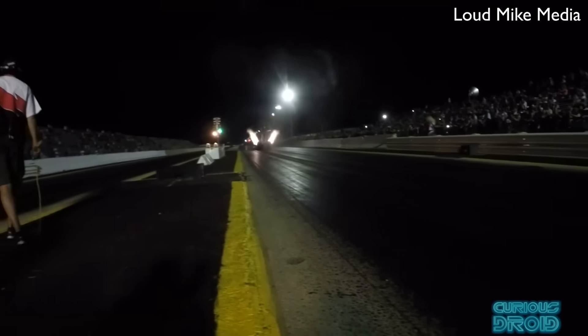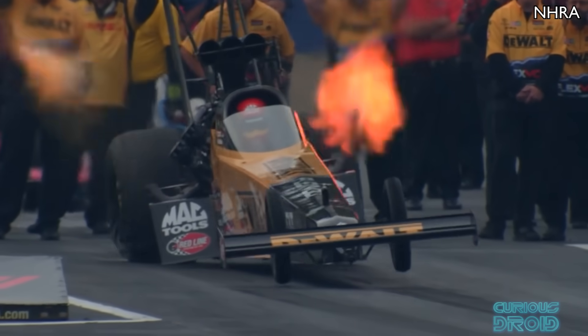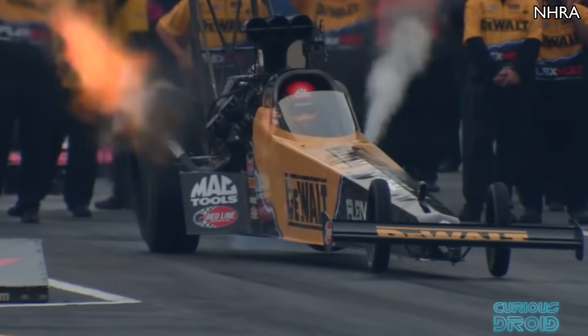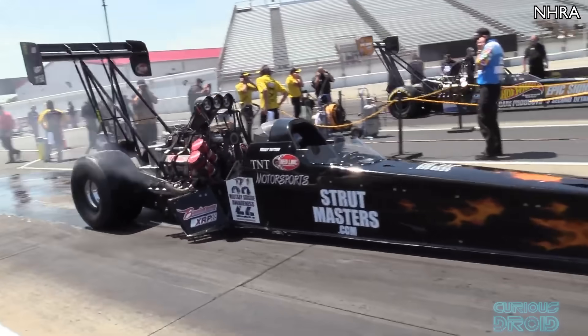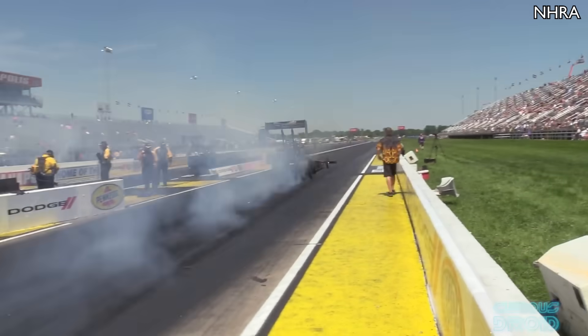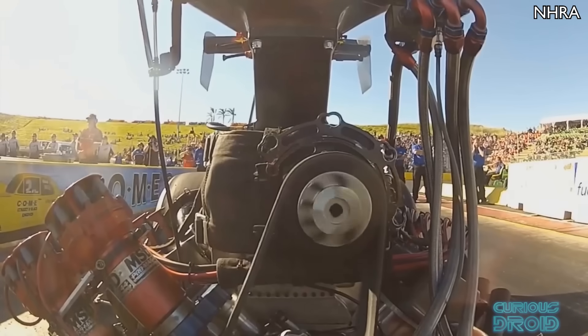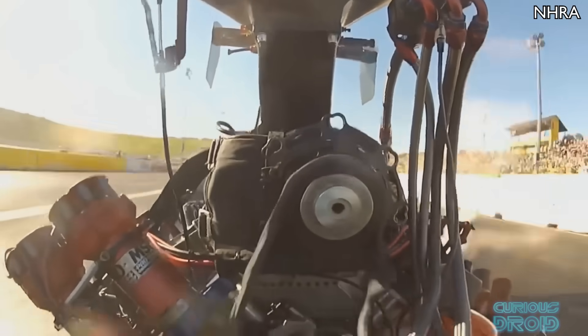Top Fuel Dragsters are the fastest accelerating ground vehicles in the world and have power outputs of up to 12,000 horsepower. But how do they do that and still stay in one piece, and how do they put that amount of power down onto the ground without destroying the tires in an instant? This is the amazing engineering behind the Top Fuel Dragsters.